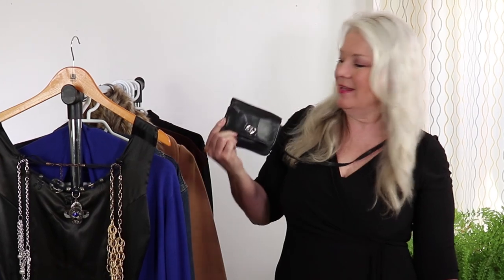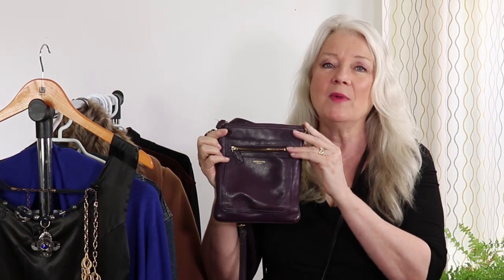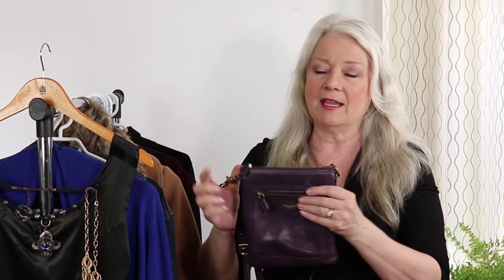For my third favorite accessory it's the small purse. I can get so much into this small purse — it goes crossbody, I hardly even know I have it. It can hold my credit cards, some money, some lipstick, a little comb, a pen, all kinds of things — even my phone fits in this. This is basically what I wear every day.